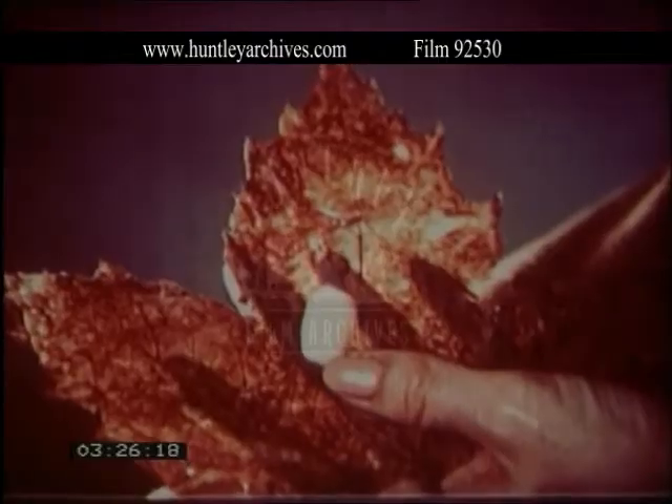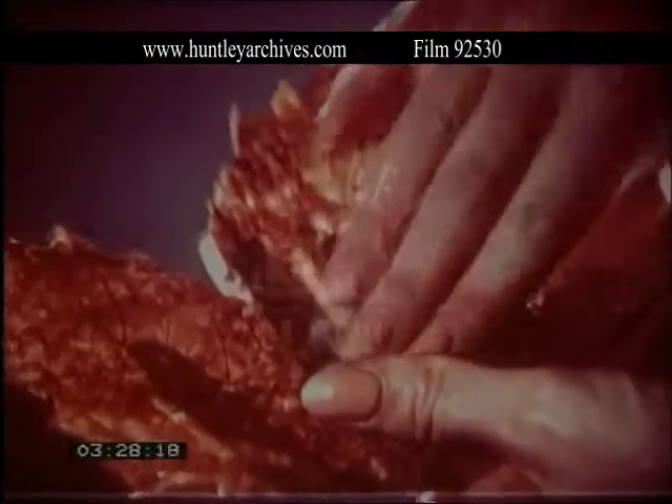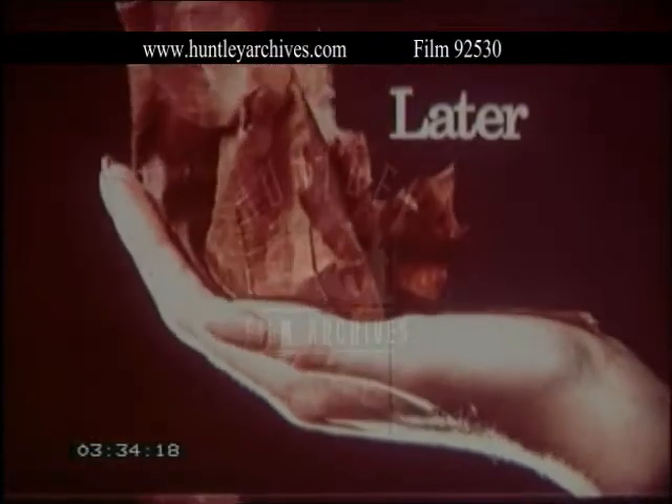Your poor dry hands are like leaves, leaves dried by wind and sun. Intensive care, that's what your dry hands need. A new Vaseline intensive care lotion is made for dry chapped hands. Your hands will soon respond to this light and soothing lotion.